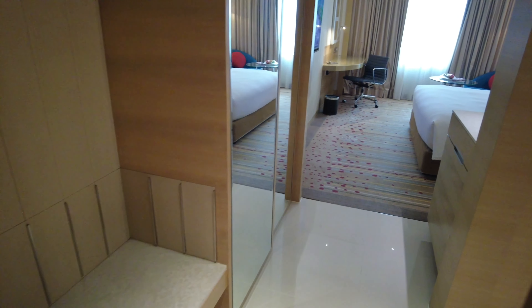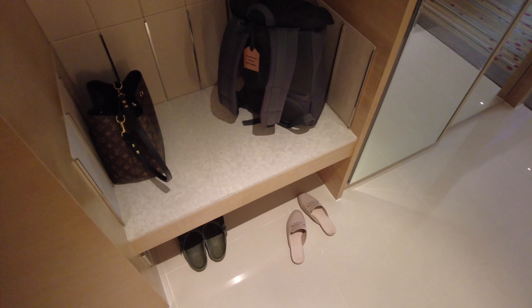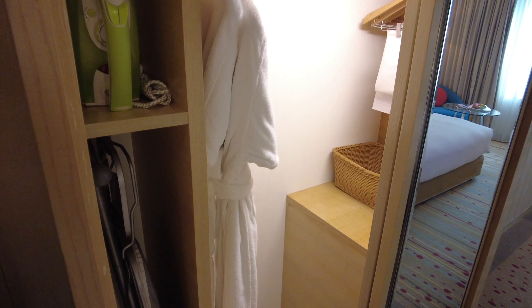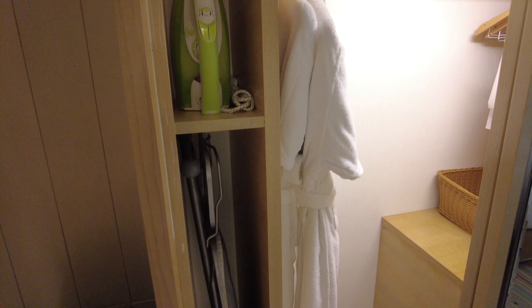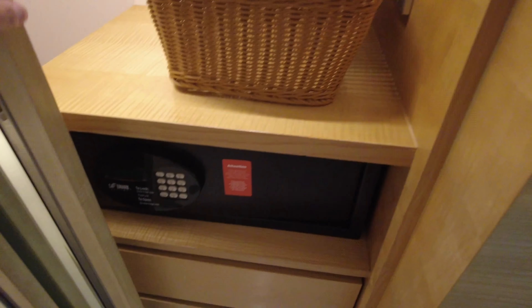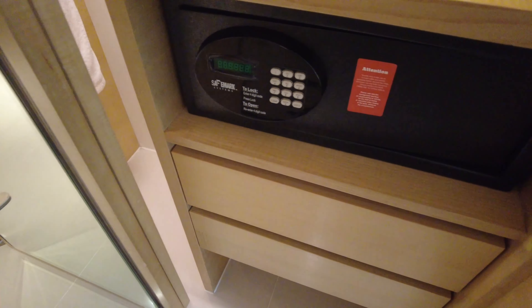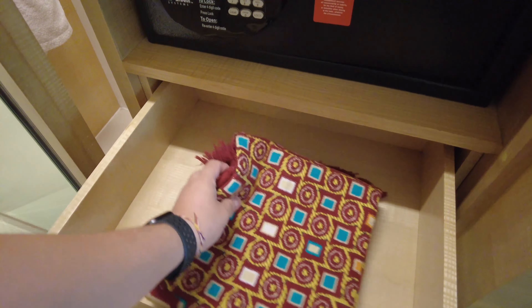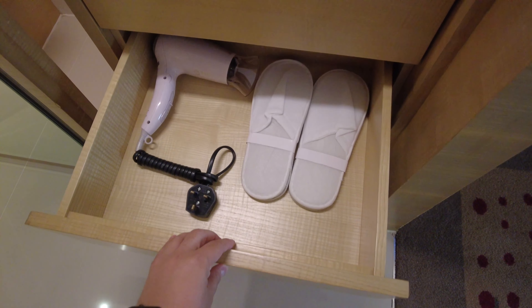As I said before, first impressions are important. The room doesn't seem very big, and it's not, but it's clean and it's fresh, and I appreciate that. The first thing you'll see when you come into the room is the wardrobe, and it has all the amenities you need. There are bathrobes, ironing, an ironing board, and a safe. For those who are Muslim, there is also a praying mat just below the safe. There is also a hairdryer and some slippers.